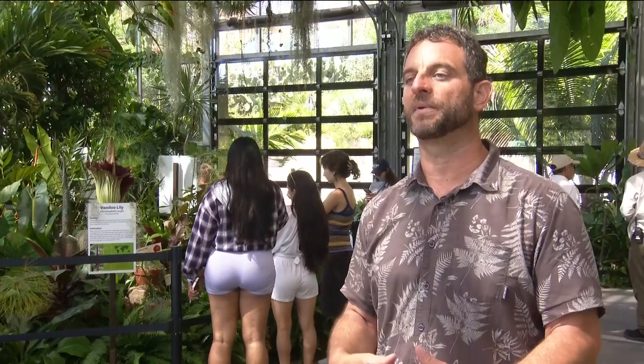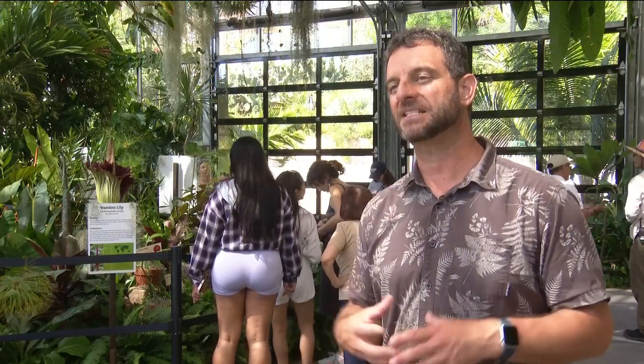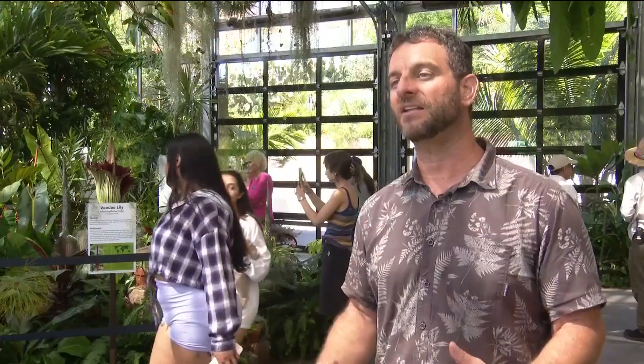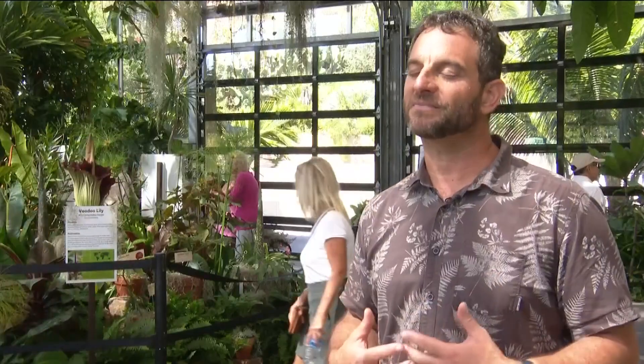The flower tends to open in the late afternoon of the first day. Ours opened up yesterday at 4 p.m., and then by 6 or 7 o'clock it was really pretty putrid. Ari Novi is the garden's CEO, and he described it: it really smells like a mix of rotting meat, old fish, dirty gym socks, with a little bit of garlic thrown in there.